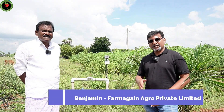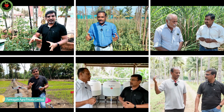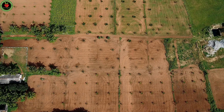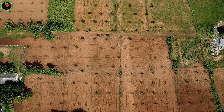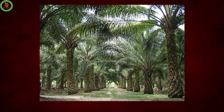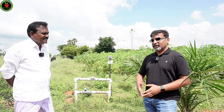Hi, this is Benjamin, founder of FarmAgain. In the recent past we have been posting a lot of videos from different farms, different crops, different regions, different weather conditions — and today we are at a special farm. It is near Karoor in Tamil Nadu and they are growing oil palm. Usually oil palm is grown in countries like Malaysia, and even in India some parts of Telangana you can see oil palm, but I am seeing this for the first time in Tamil Nadu.